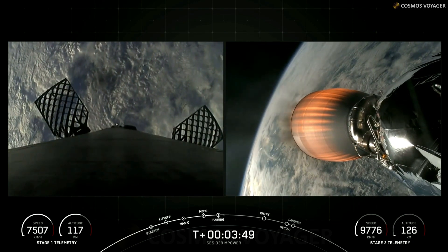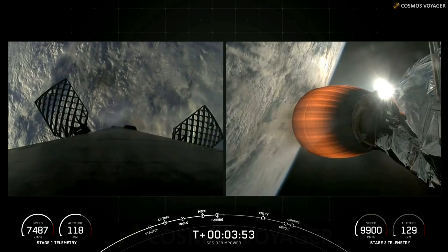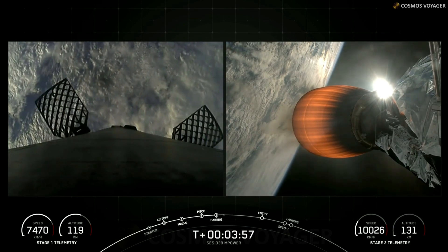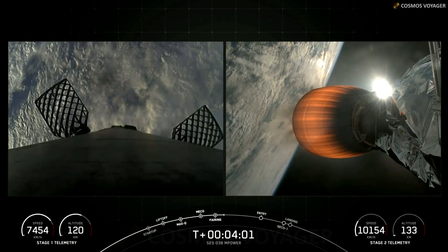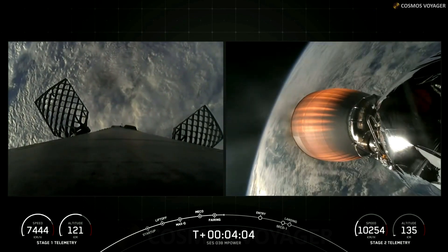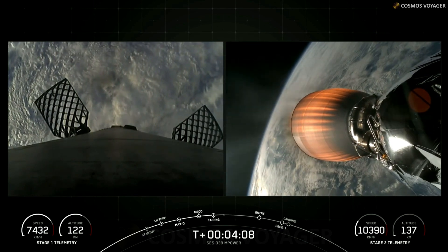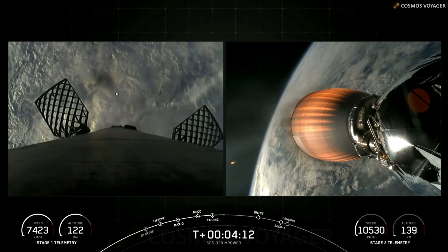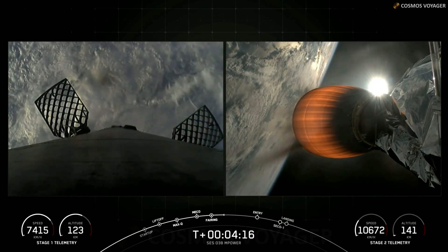We're now just about T-plus three minutes and 50 seconds into today's mission. We are in the first of two planned MVAC burns prior to satellite deployment. At T-plus six minutes and 30 seconds, you should see on your screen the first stage's entry burn. For the entry burn, we do relight three Merlin 1D engines, starting with the center E9 engine, followed shortly after by the E1 and the E5 engines. This slows the vehicle down as it passes back into the Earth's atmosphere.